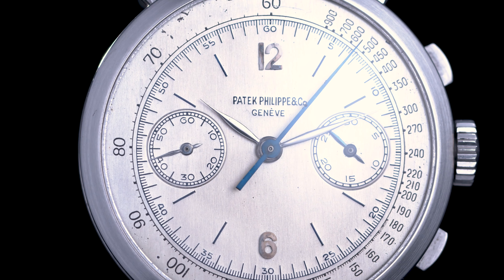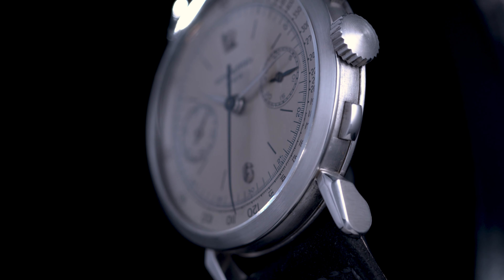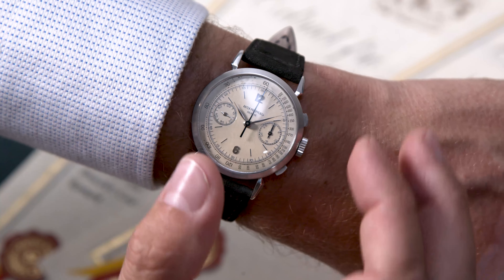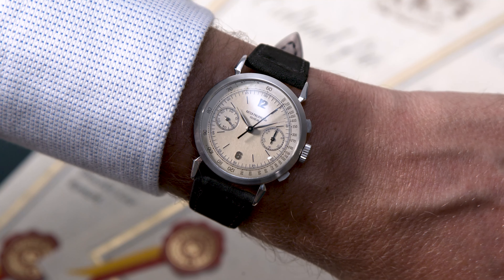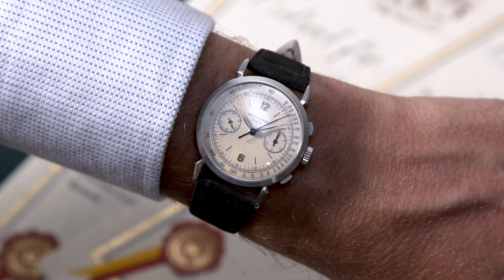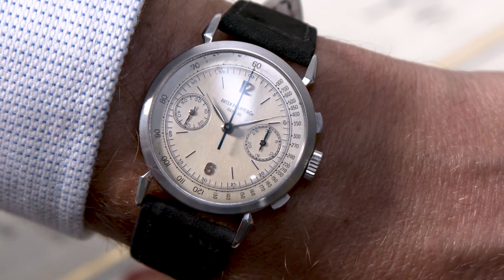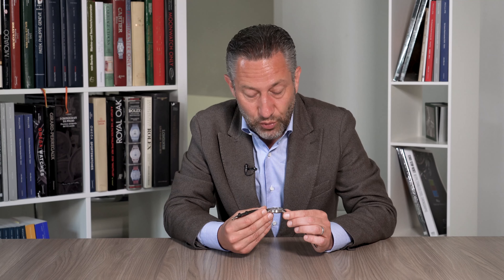The 1579 wasn't just another Patek Philippe chronograph like the 130 in a classic Calatrava case. It was in fact the first time that Patek Philippe added elaborate faceted, briolette-type shaped lugs to a chronograph. It's also the largest chronograph of the period — nearly 10% bigger than a 130 or a 533 — making it quite unique in its case shape and proportions.